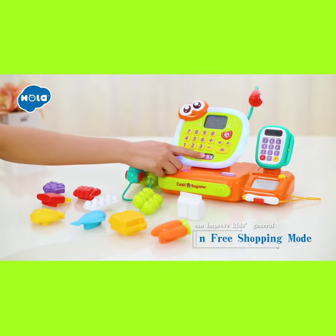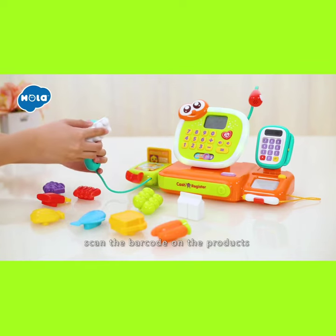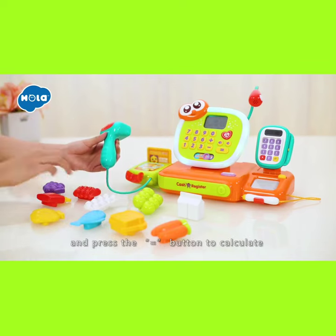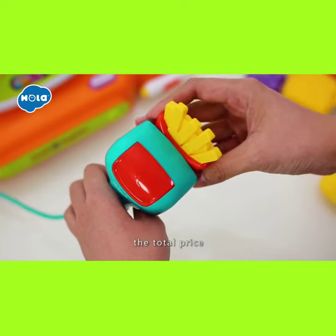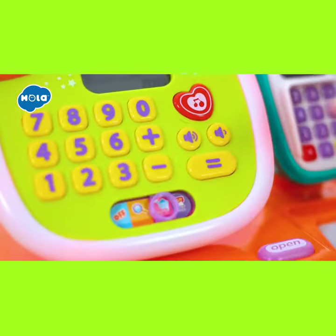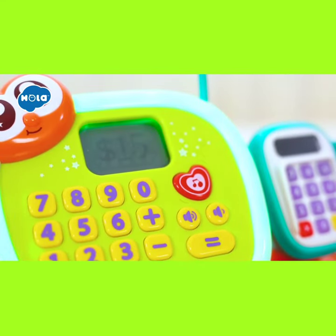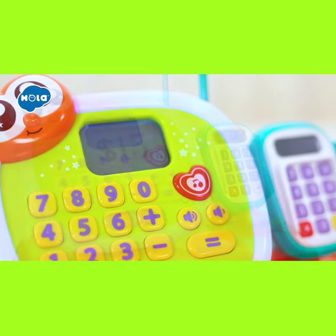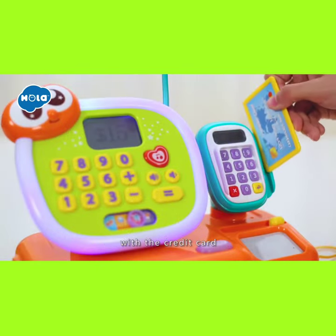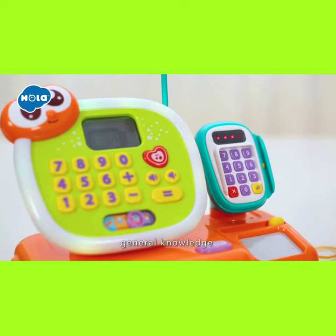In free shopping mode, scan the barcode on the products and press the equal button to calculate the total price. Then finish the payment with the credit card. These games can improve kids' general knowledge.